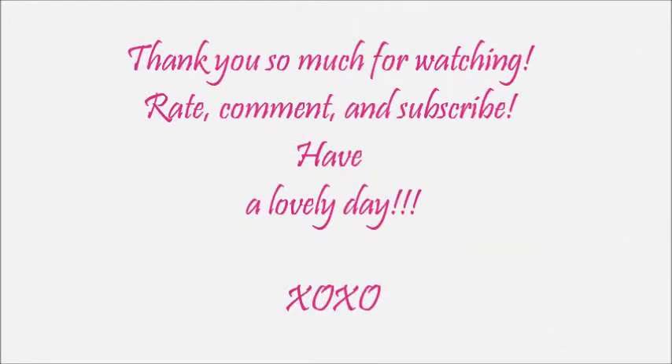Thank you so much for watching. What are some of your fall staples? What are some products that you will only use in the fall? Let me know in the comments below. Be sure to subscribe, rate, comment, and like. I will see you guys in the next video — bye!